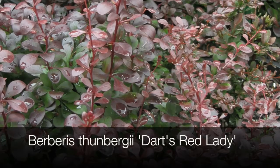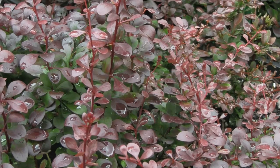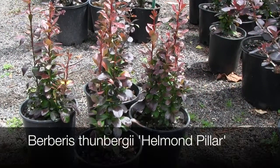'Dart's Red' is a medium-sized plant, slightly larger than the popular 'Little Favourite', with brilliant new red growth. It's a great hedging plant that can be pruned at just about any time of the year.